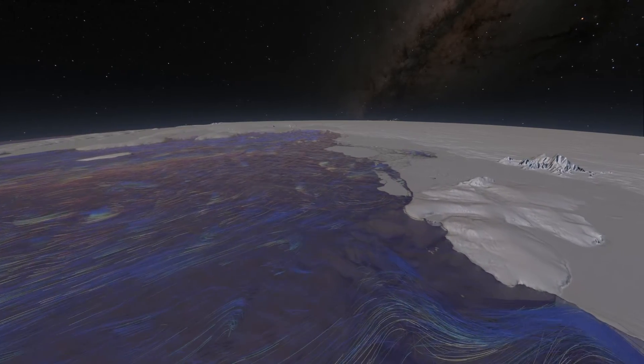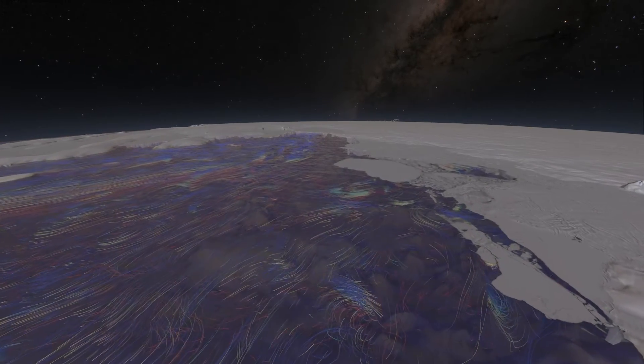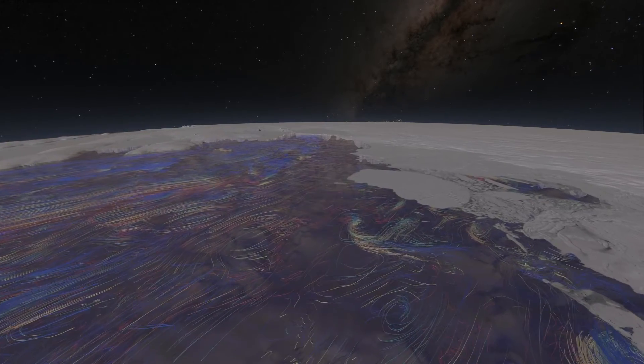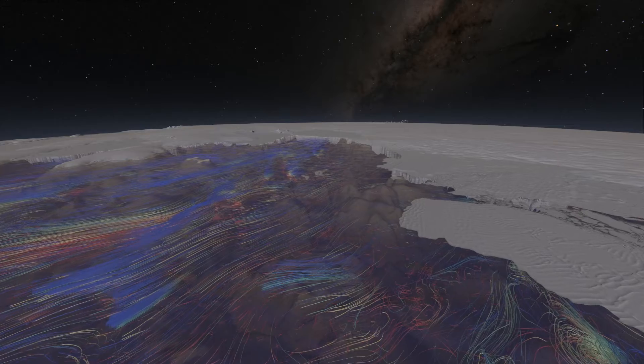Scientists have been tracking relatively warm currents that have been flowing up from the deep. The currents race up the rugged continental slope, where they interact with glaciers that extend out into the sea.